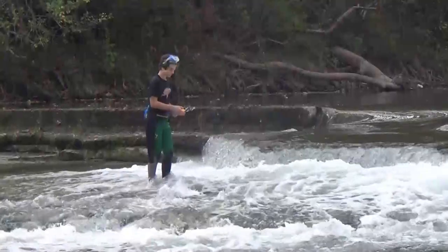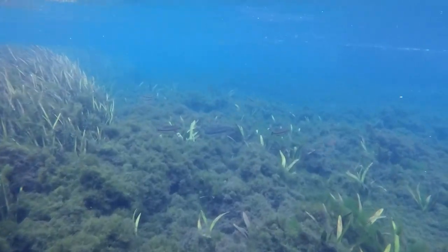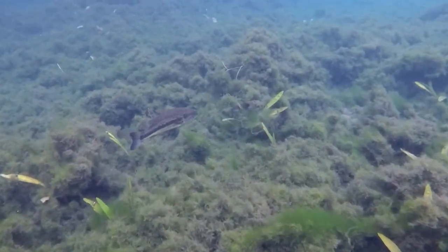Today on Turtle Travels, we'll be exploring the Guadalupe River and Comal Springs located in Texas. Both places are recreation hotspots, but what most people don't know is that they're actually biodiversity hotspots with many animals such as fish and turtles.